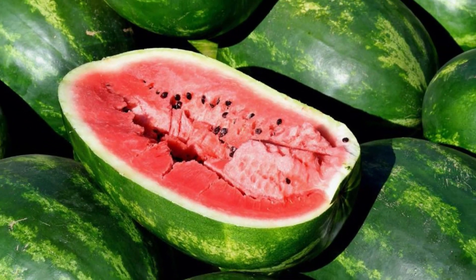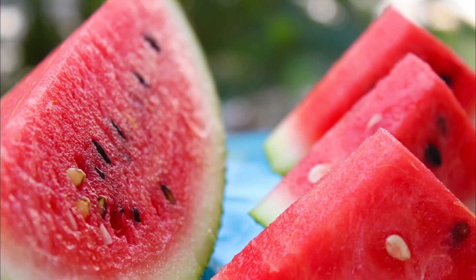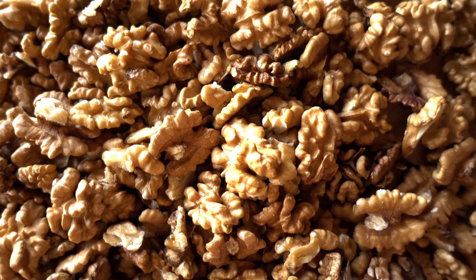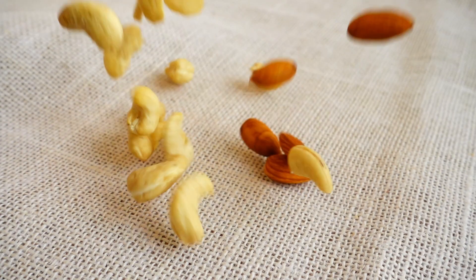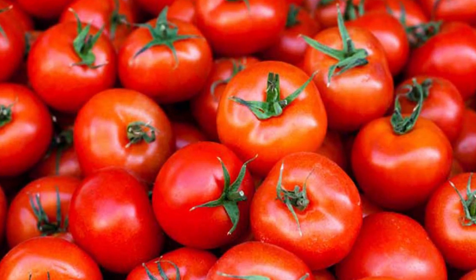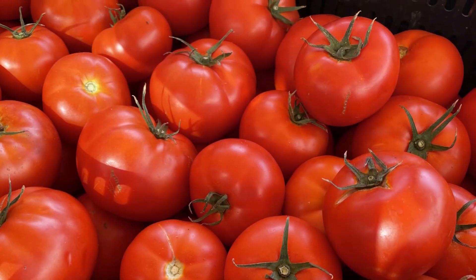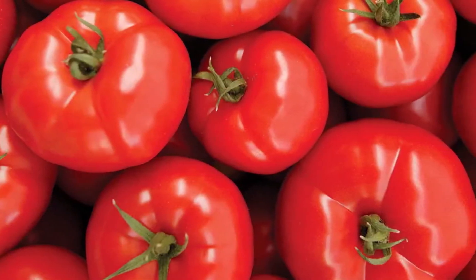Watermelon also improves blood flow as it contains lycopene, which is a natural antioxidant linked to improving circulation. Nuts like almonds and walnuts help improve circulation by reducing inflammation and oxidative damage in the arteries. Try adding tomatoes to your diet. The lycopene in tomatoes protects against cardiovascular disease. The vitamin K in tomatoes also aids in the control of bleeding and blood clotting, as well as improves circulation.